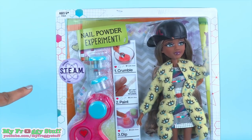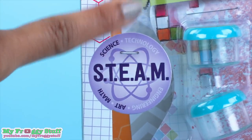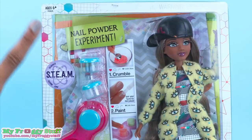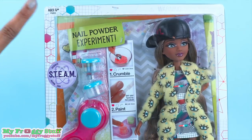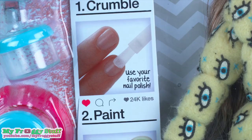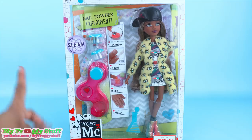With Project MC Squared we get to learn about STEAM: science, technology, engineering, art, and math. And with this doll we are doing the nail powder experiment where we crumble, paint, dip, and wear. Sounds easy enough.